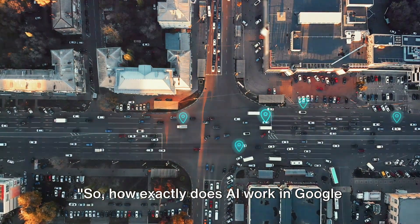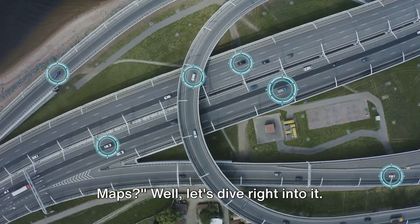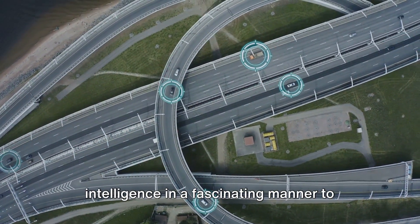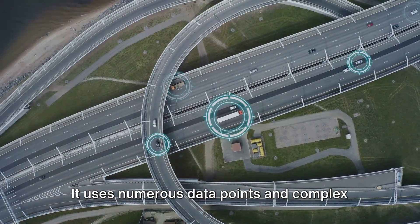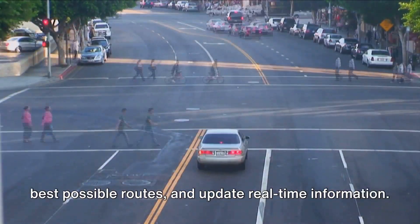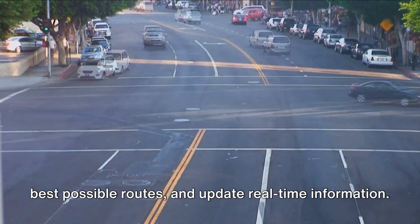So, how exactly does AI work in Google Maps? Well, let's dive right into it. Google Maps leverages artificial intelligence in a fascinating manner to make our lives easier. It uses numerous data points and complex algorithms to predict traffic, suggest the best possible routes, and update real-time information.